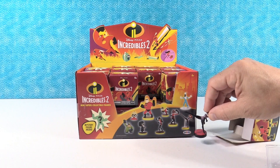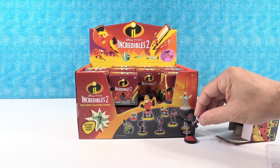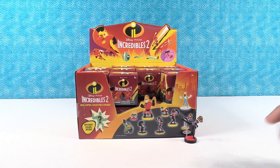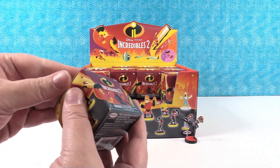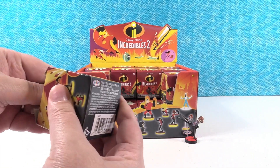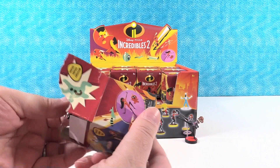Obviously we haven't seen the movie yet because it is not out yet as we are filming this video. But we do plan to see it when it comes out because I'm sure it's gonna be amazing. The Incredibles 1 was awesome, it was a lot of fun — I love Incredibles.